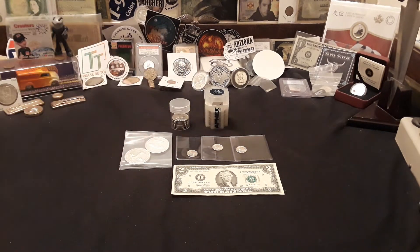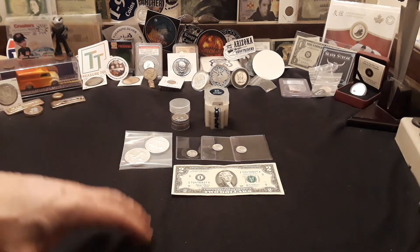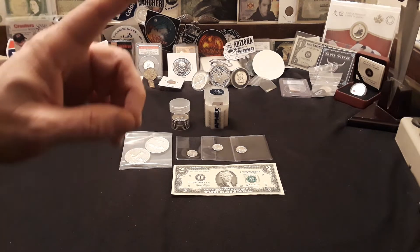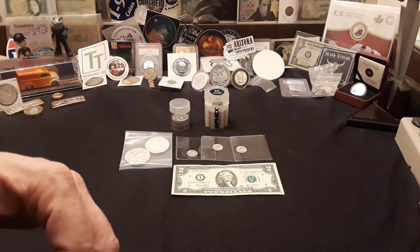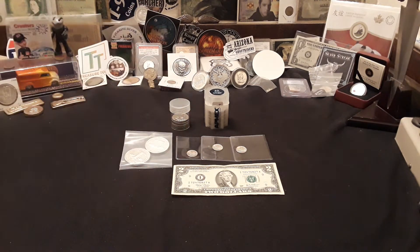Hey everybody, welcome back to Raven Hawk Coins and today's live stream preview video for Thursday, July 16th, 2020 — the 6pm Central Standard Time half dollar search for silver with me, Raven. And tonight we have two bank wrapped boxes ready to go.